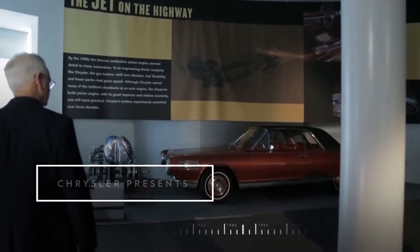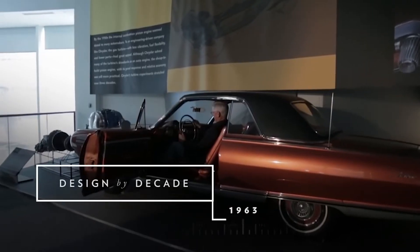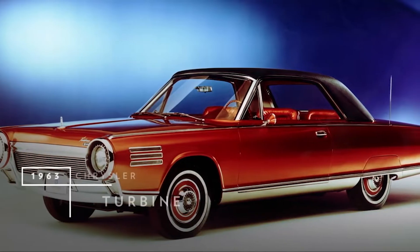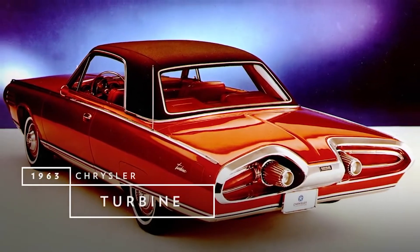The 60s represented, for me anyway, a certain time of optimism. We were talking about going to the moon by the end of the decade. People were doing all these very creative things. There was a can-do spirit to the auto industry and to America at the time that was reflected in this car.